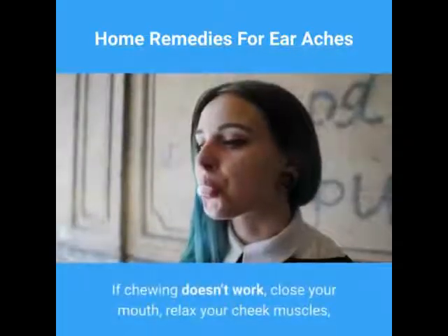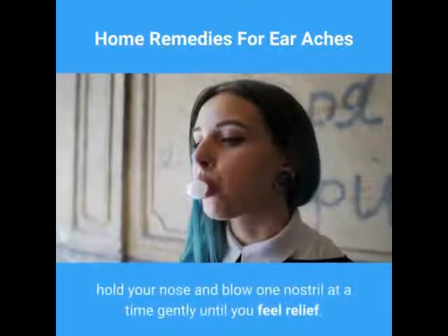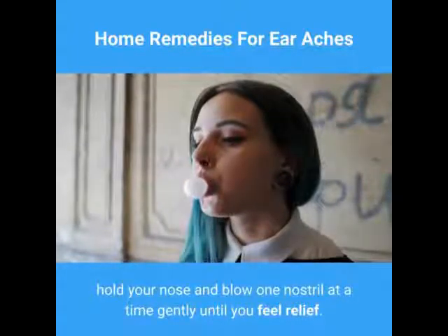If chewing doesn't work, close your mouth, relax your cheek muscles, hold your nose, and blow one nostril at a time gently until you feel relief.